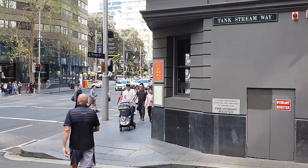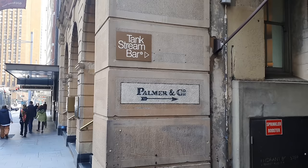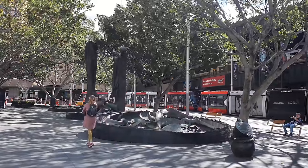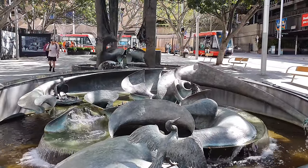For most Sydneysiders, the tank stream lives on in name only — with places like Tank Stream Way, the Tank Stream pub, and even Bridge Street. And where the stream's head once flowed into Sydney Cove, a fountain now stands acting as a connection to the past, reminding us of the types of flora and fauna that once lined the stream's banks.